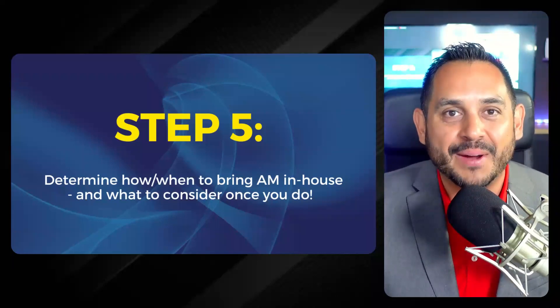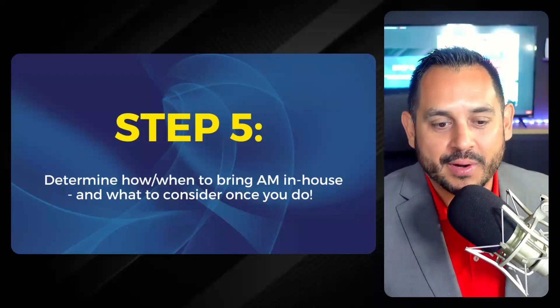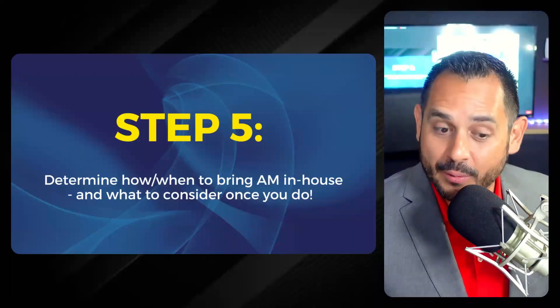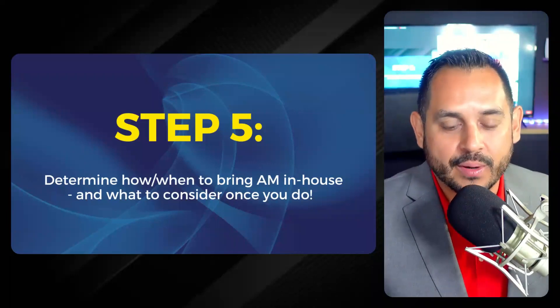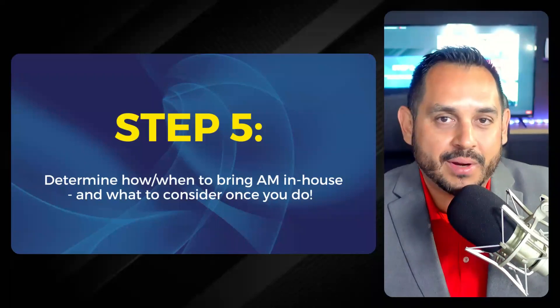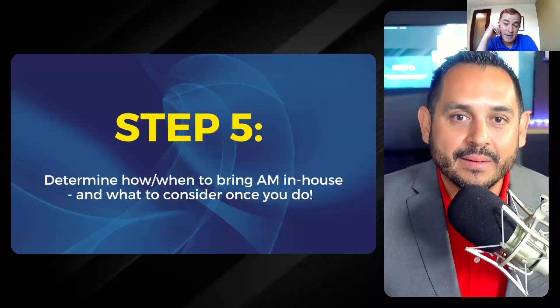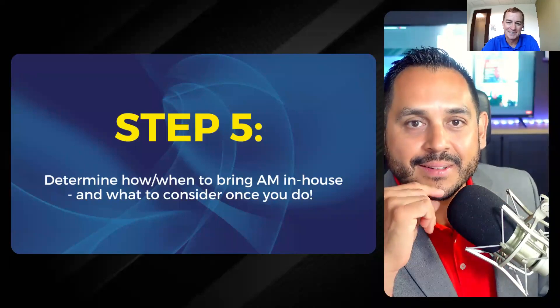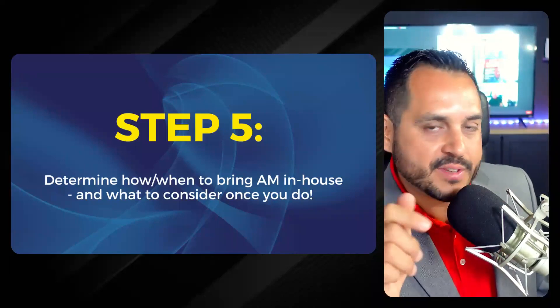Here are the poll results: 36% do it in-house, followed by 33% who don't do any 3D printing at all, then 17% use both in-house and a service bureau, and 14% use a service bureau exclusively. Kevin, quick impressions — how did that line up with what you expected? Kevin: I'm actually surprised 33% don't do any. The combination of both is only 17%, which is more interesting than I would have thought — maybe we're casting a wider net on who's joining us. We've got to get that 33% on board.